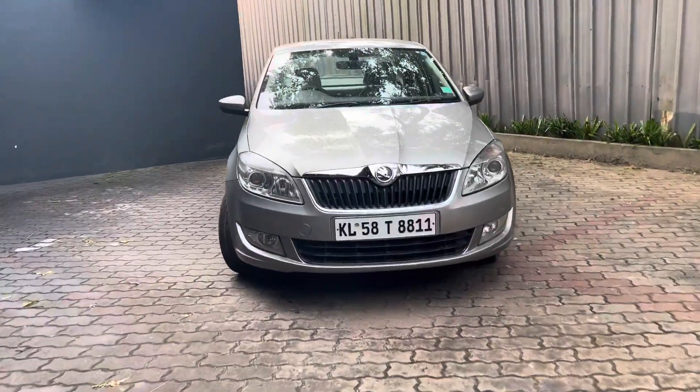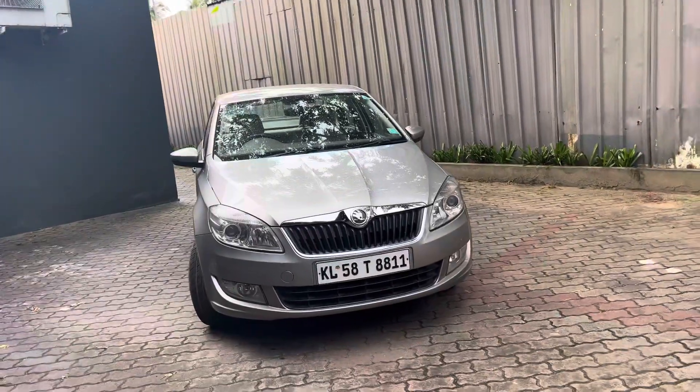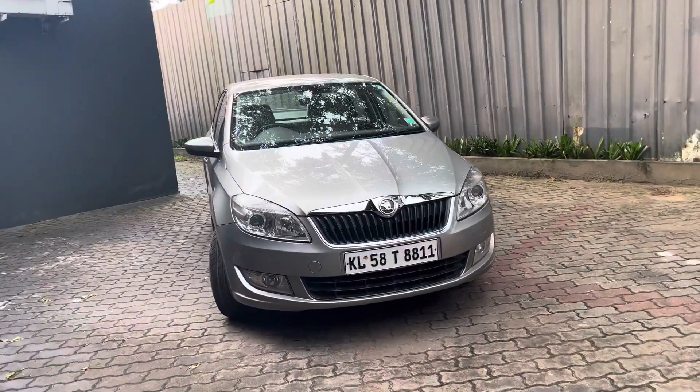Welcome to HZGAS. Friends, we have a sale night. This is RAPID STYLE PLUS — a fully loaded vehicle.